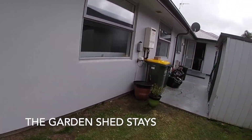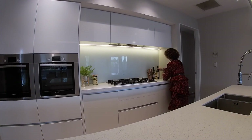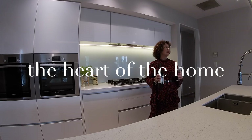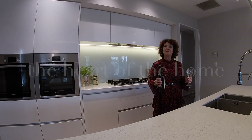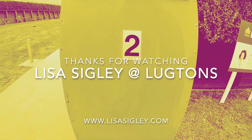Diary that auction day — the 6th of October. A truly special home you're not going to want to miss out on. Make sure you come along to one of our open homes or a private viewing. I'm Lisa Sigley, thanks for watching.